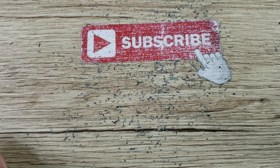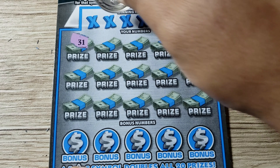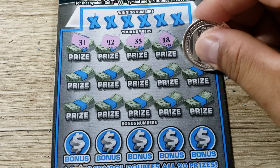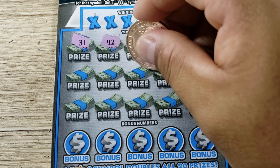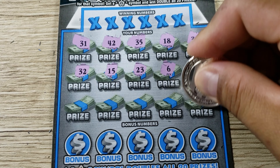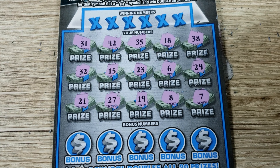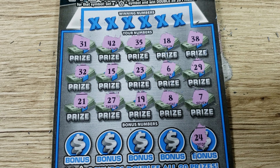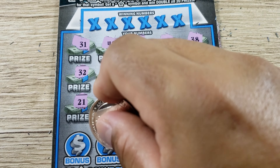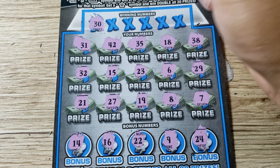That goes straight to the scanning pile — remember to scan all your tickets, don't throw them away without scanning because you might throw away a jackpot win. Let's do a symbol hunt: 31, 42, 35, 18, 38, 29, 6. I was wondering if you can win a symbol on the bonus numbers — I'm not sure but I think you can. Lucky 7 showing up, 8, 19, 27, 21 — no symbols in the numbers. Checking the bonus section: 24, 9, 22. Also looking for duplicates — a duplicate is an automatic win. 14, nothing there.